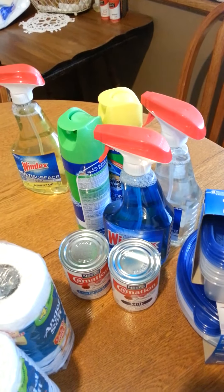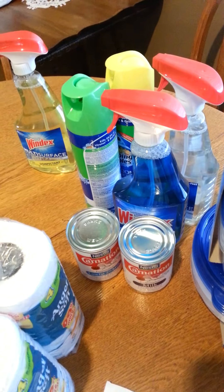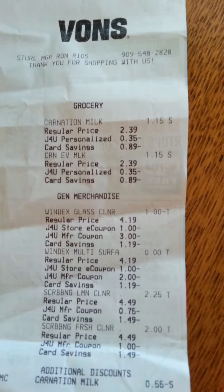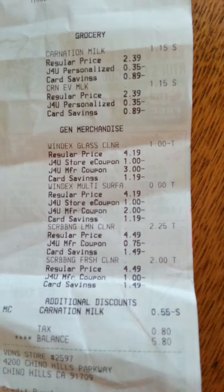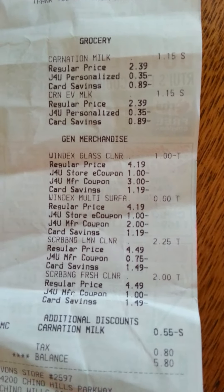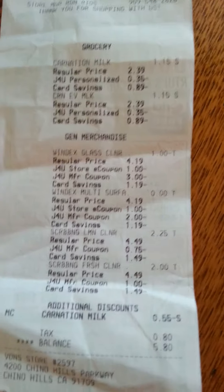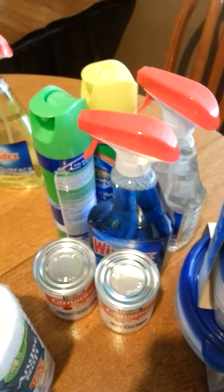There are all kinds of Just for You electronic coupons on the Windex and the Scrubbing Bubbles. Here's my receipt — my milks were $1.15 and then I had a 55 cent off two coupon. I paid $5.80 for all that. My $3 Catalina coupon did not print, so I went up to the customer service desk. It was kind of a bunch of hassle, but they gave me a $3.24 refund. So $5.80 minus $3.24 was about $2 and something for all of that — so that was a good deal.